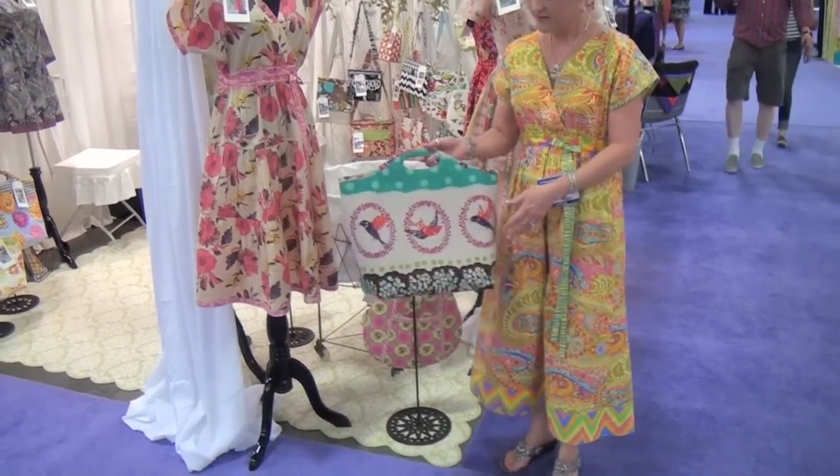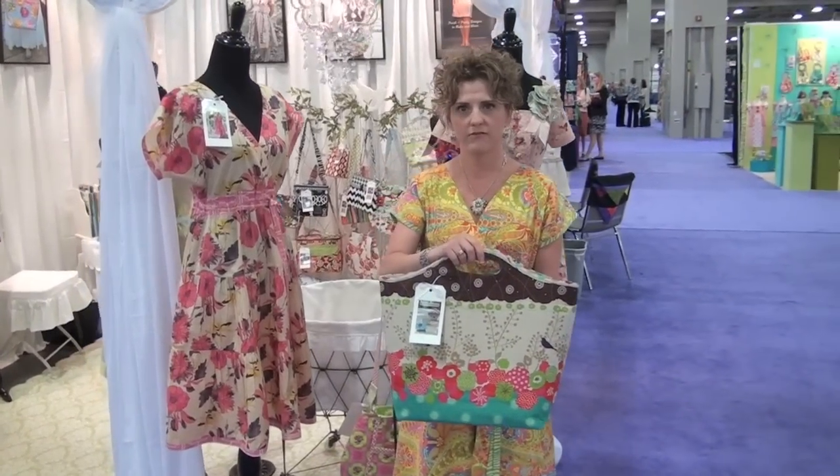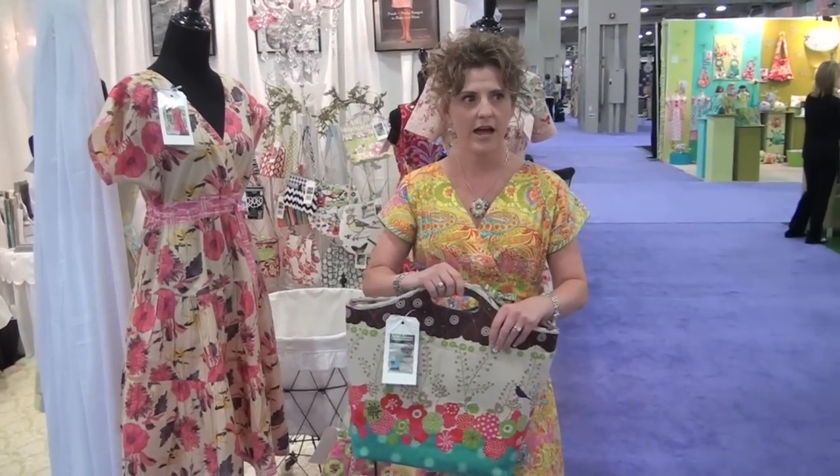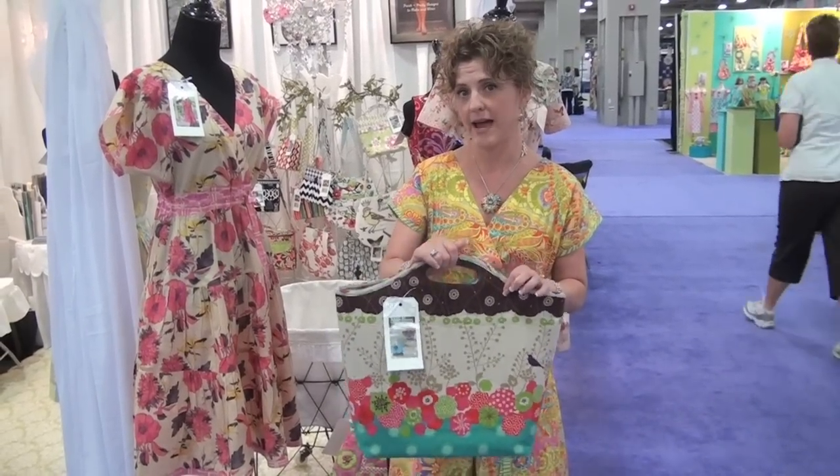Then I have this new little tote bag. This one has the option of being made with vinyl coated cotton and then lined with insulbrite so that it can be an insulated bag as well. This is the Camilla insulated bag.